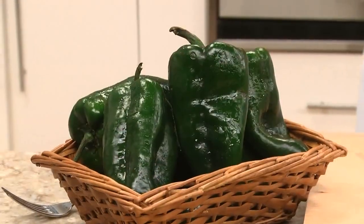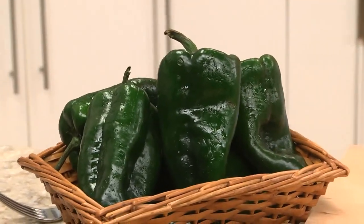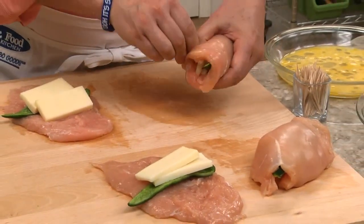If you're not familiar with these, they're a mild chili pepper, and we can find them right next to all the other peppers in the market. Then some Monterey Jack cheese goes on top, and we roll them up, securing each one with a toothpick.